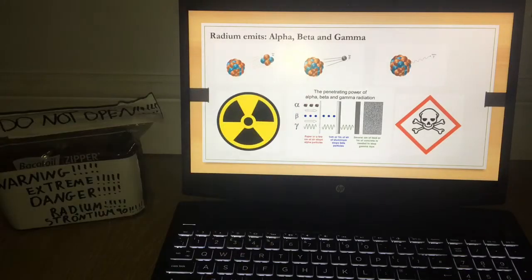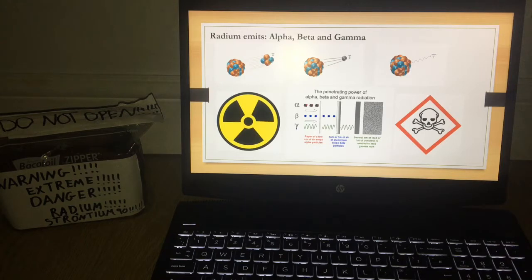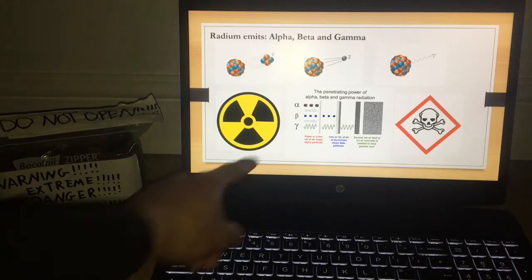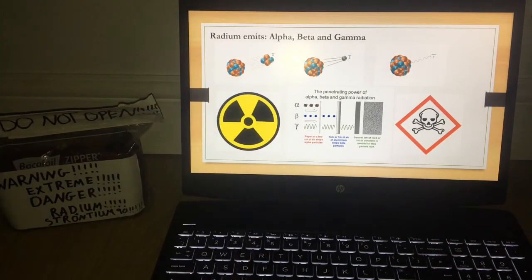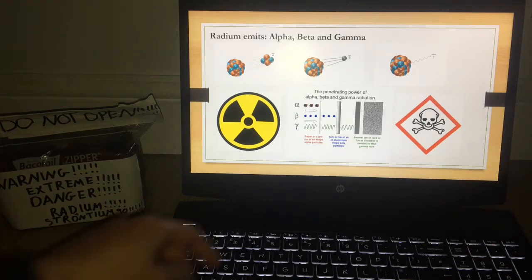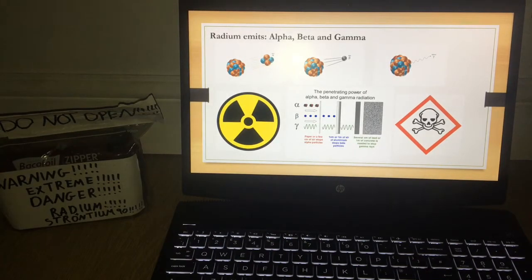Beta particles have a negative charge because they are electrons emitted through the nucleus of an atom as it decays into its final stable daughters. They can only be stopped by metal — not paper. And gamma is an electromagnetic wave emitted through the nucleus of an atom, which can only be stopped by lead and sometimes several meters of concrete, depending on the MeV of the energy emitted.